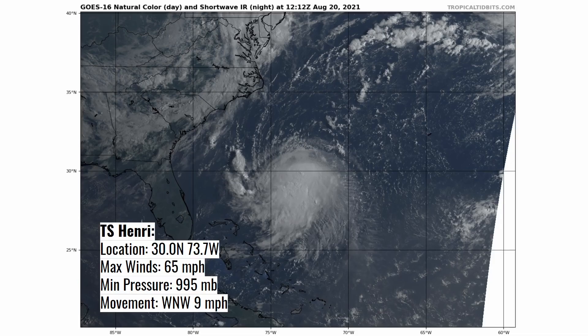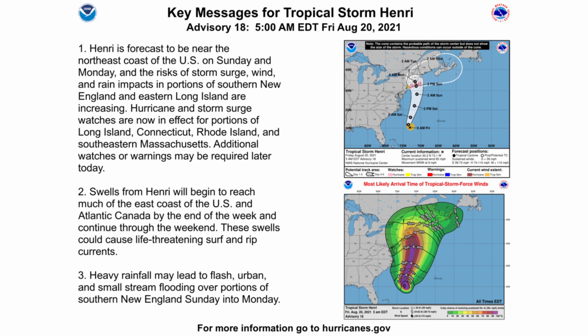Taking a look at Tropical Storm Henry, it's located at 30 degrees north by 73.7 degrees west, with maximum winds of 65 miles per hour, minimum pressure of about 995 millibars, moving west-northwest at 9 miles per hour. The first key message says Henry is forecast to be near the northeast coast of the U.S. on Sunday and Monday, and the risk of storm surge, wind, and rain impacts in portions of southern New England and eastern Long Island are increasing.